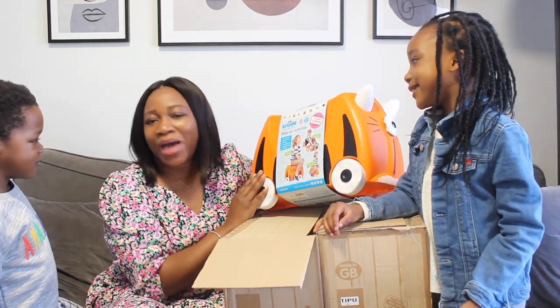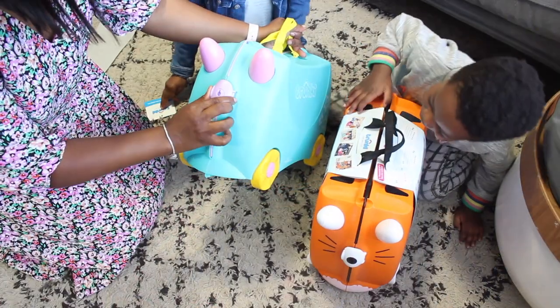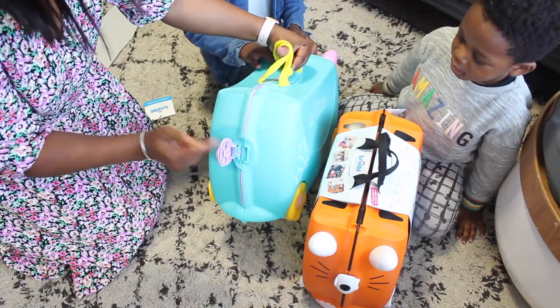If the kids were to go to their friend's house, I could just pack up a little bit of their stuff in here and ship them off. You press here to open it, and you press here to open this one as well.